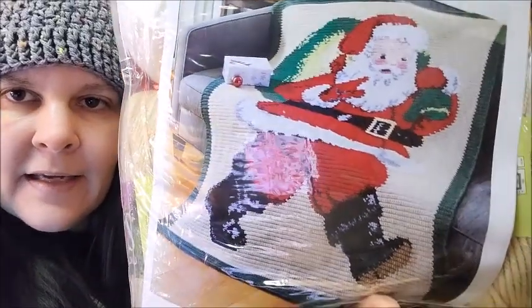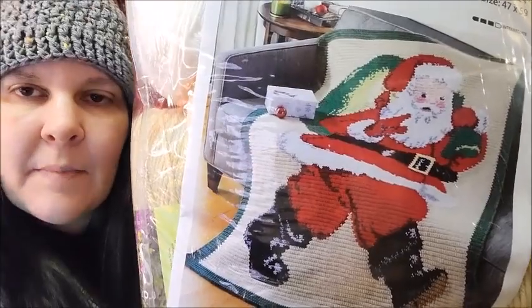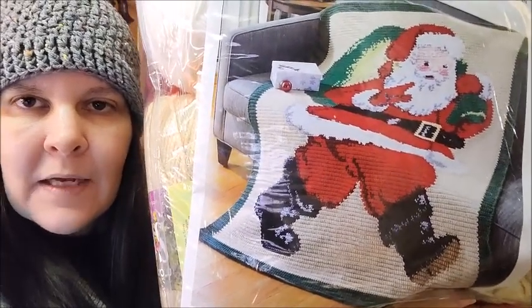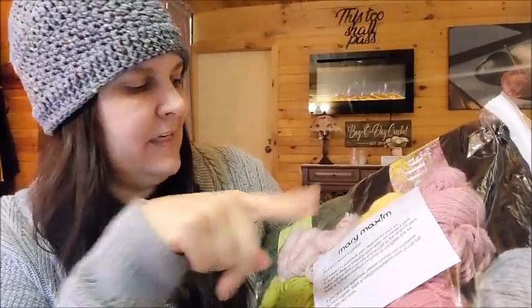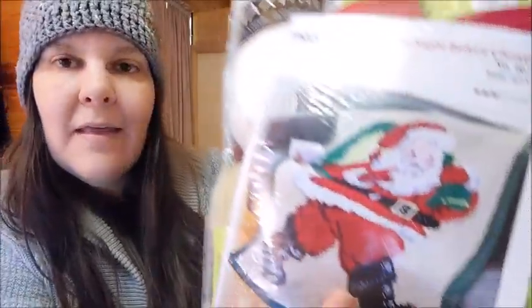It's Santa — I like him, he's adorable. I think this one might go to my mom. She doesn't watch this channel, she watches my vlog channel. I gave her a Christmas afghan last year and she displayed it, so I'll probably have this one made up for her too. It's 47 by 59. It's made with the Starlet yarn as well, with some Mary Maxim white, and some substituted colors. The colors look pretty close to Santa Claus.